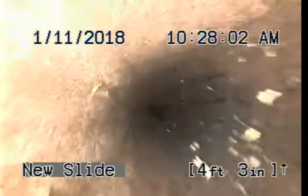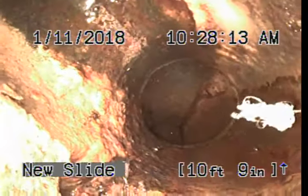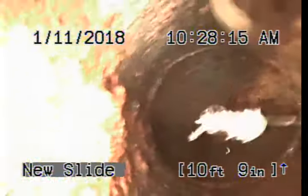We start at zero feet, zero inches. We're heading downstream to the bottom of the 90 bend. We're going to cast iron. This is going to be our first tie-in coming in on the left. We hit the 90.